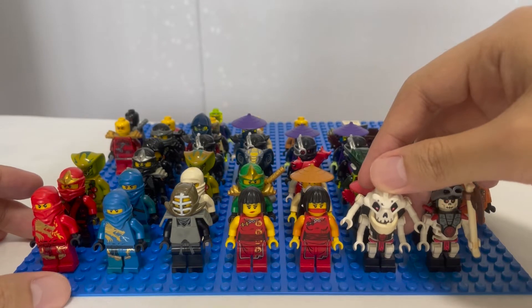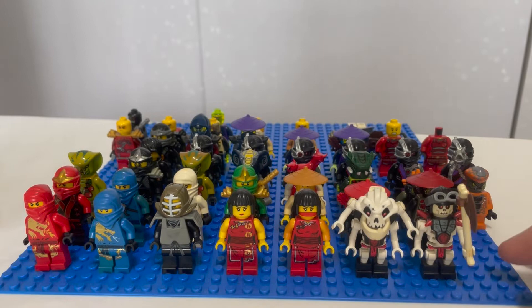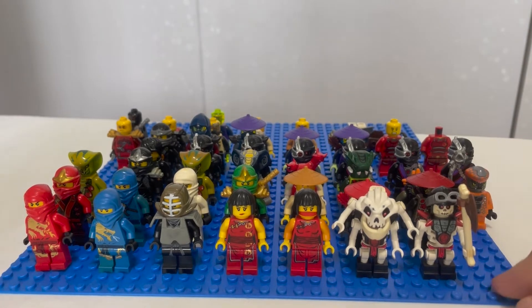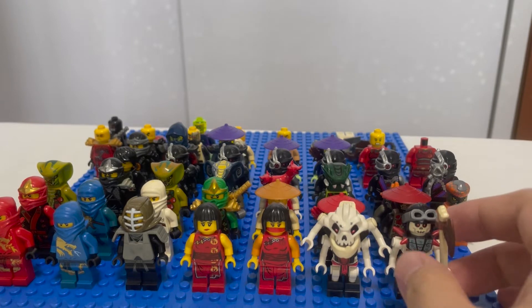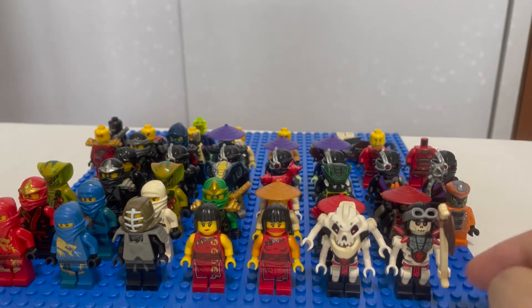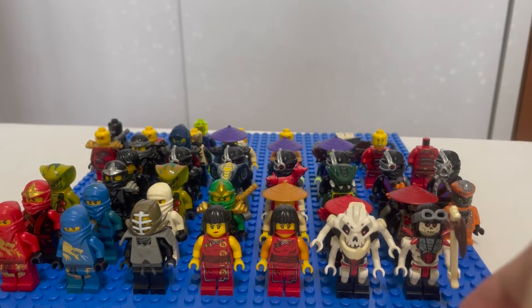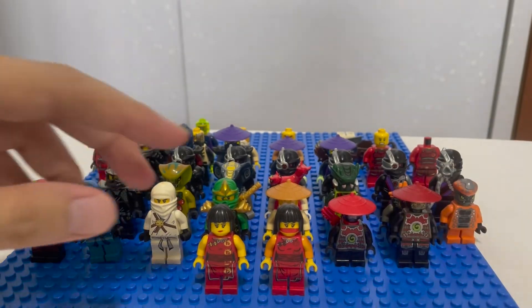Next we have Samukai, which is actually the most expensive minifigure throughout this entire haul — over $20, which is ridiculous because he only appeared in one set in all of Ninjago's history. We also have Frakjaw, a pretty nice Skulkin minifigure to get. I love his bone axe, although there's some discoloration. Still a really cool minifigure.